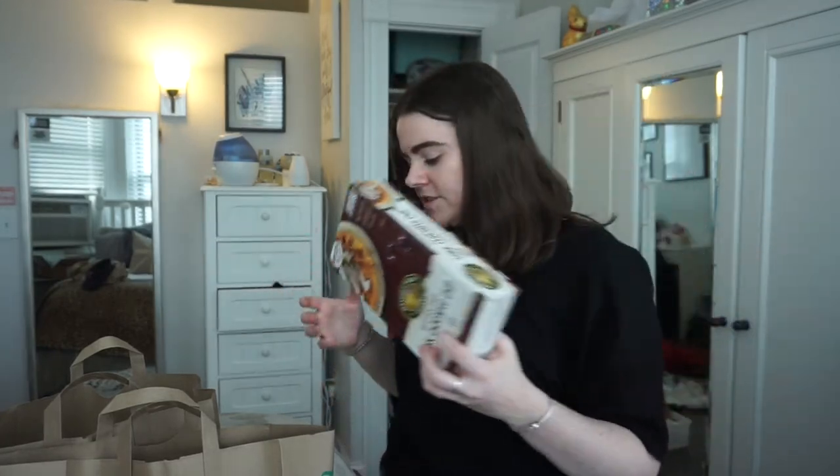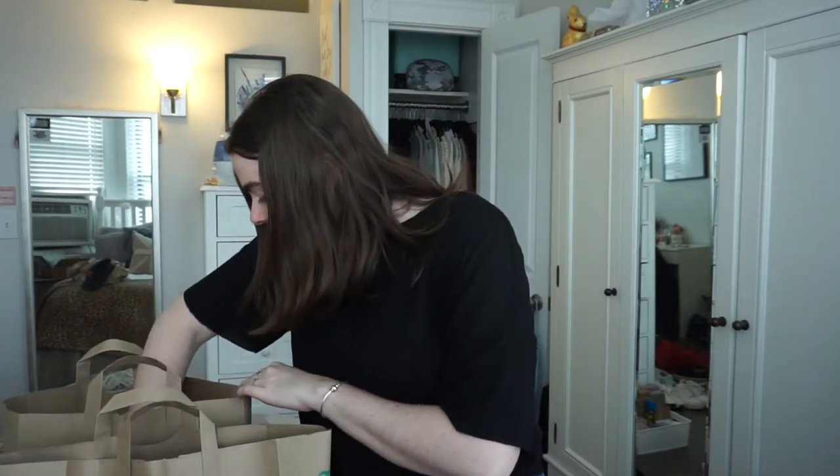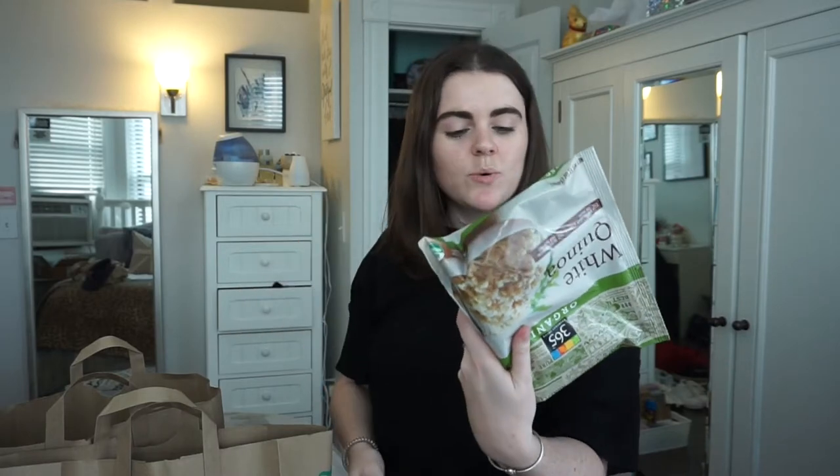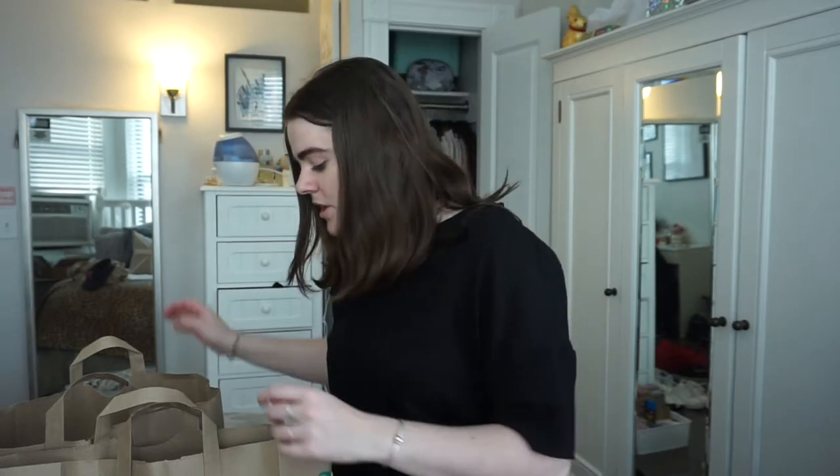I got frozen quinoa just because it's quick for after work as a side with dinner. I'm lazy and don't want to cook quinoa from scratch.